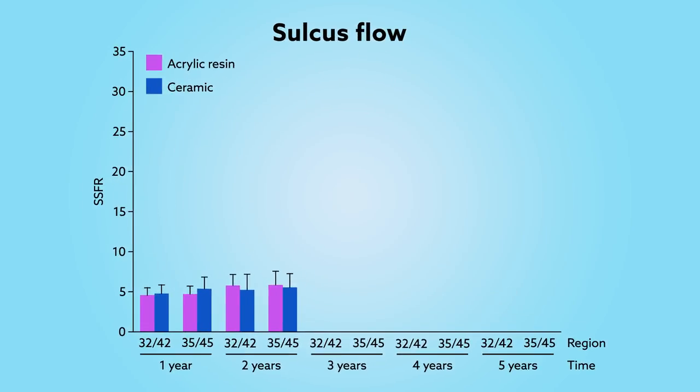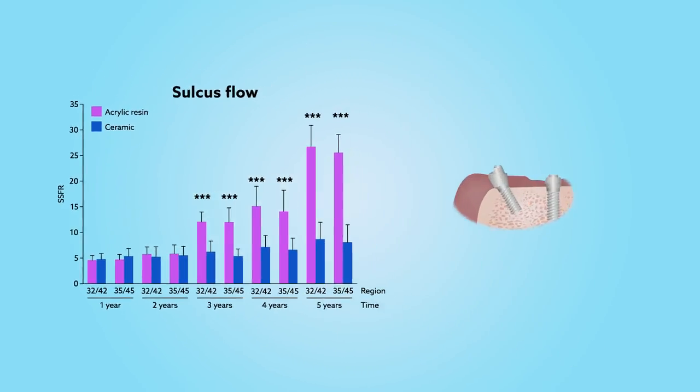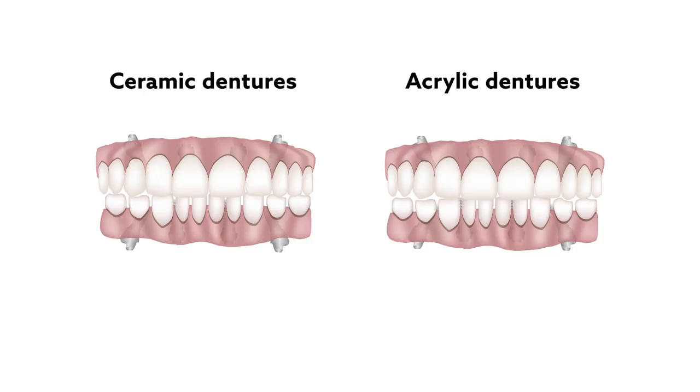However, the team also identified a concerning increase in sulcus flow in the acrylic dentures after about three years. Higher rates of flow are linked to more inflammation and eventual bone degradation, suggesting that given more time, acrylic dentures may prematurely fail. The acrylic dentures also showed more abrasion, and in a quarter of patients veneers cracked, while the ceramic ones remained intact.